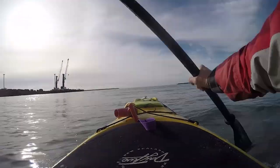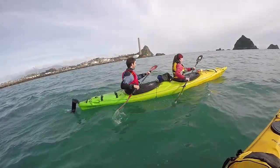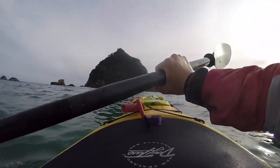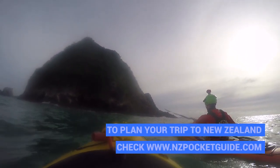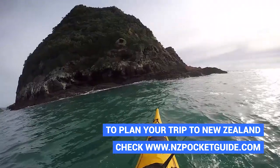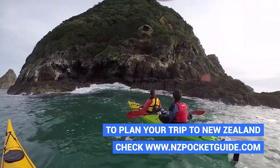We start paddling out of the harbour — the water was really cold but great to just get started. We follow Peter as he gives us a rundown about the Maori history of the area. There is a really big rivalry between the tribes in Taranaki and the tribes in Waikato, and this area was the centre of quite a lot of amazing battles. It's wonderful to just glide through the water listening to Peter's story.